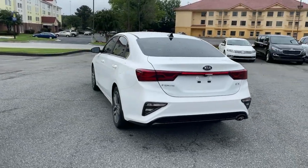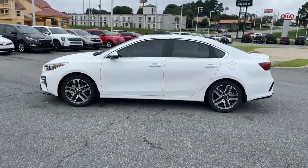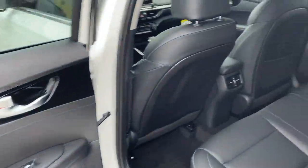This compact sedan helps you make the most out of every journey. These are just some of the great options this vehicle comes with: electronic stability control, trip computer, bucket seats, power windows, four-wheel disc brakes, and power steering.